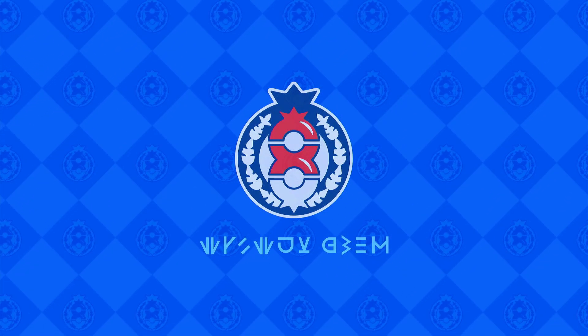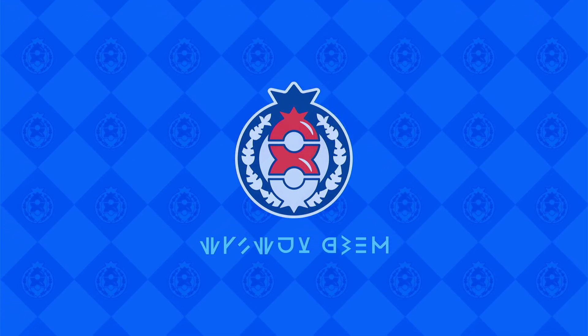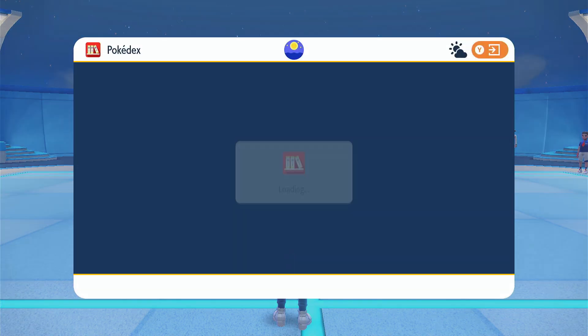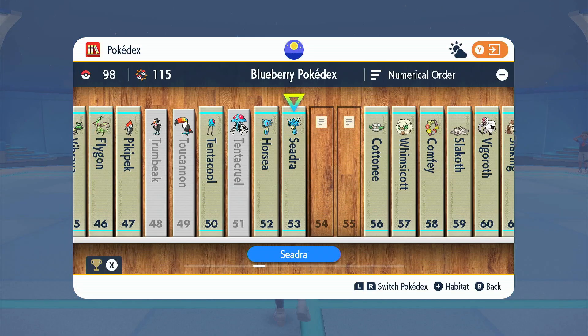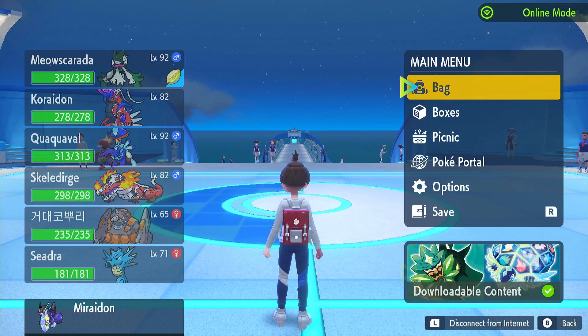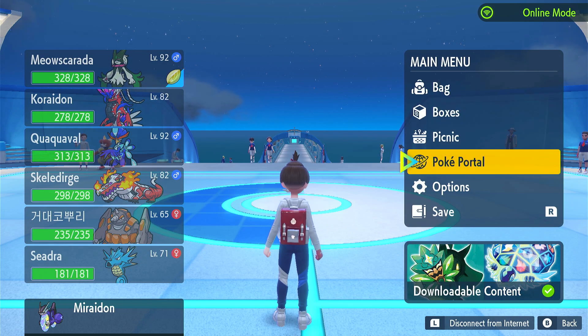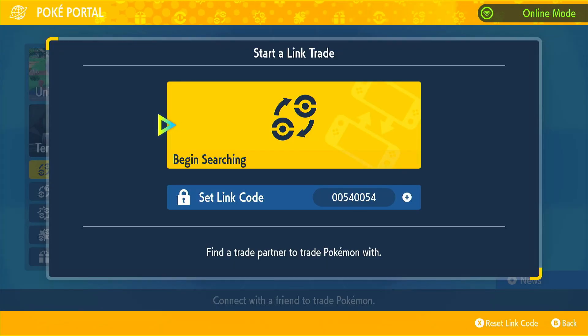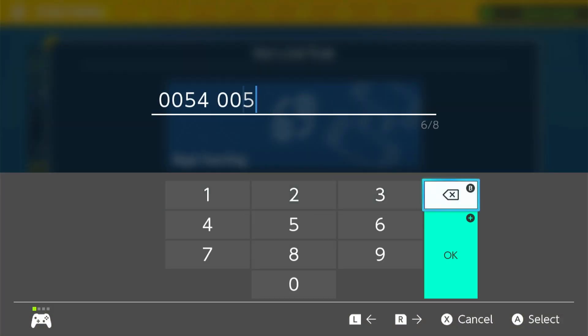What you got to do is equip your Seedra with that Dragon Scale, and then we got to put in a certain code. The code is based off the Pokémon number. If you go into the Pokédex, you can see Seedra is number 53. So go into the PokePortal — make sure you have the Dragon Scale equipped — and put in the code 0053.